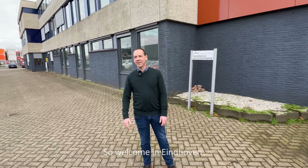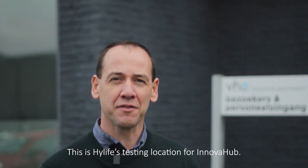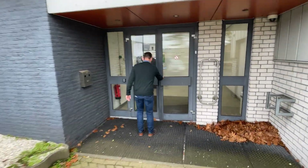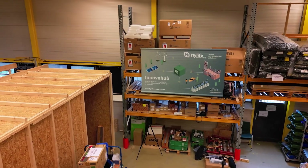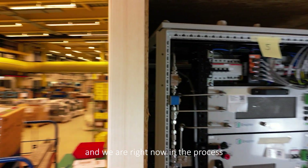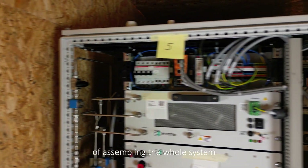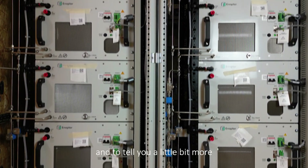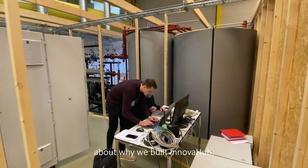Welcome to Eindhoven. This is HiLife's testing location for Innova Hub. Let's go inside and check it out. Here we built the installation, and we are right now in the process of assembling the whole system, and we're really glad to show you around and tell you a little bit more about why we built Innova Hub.